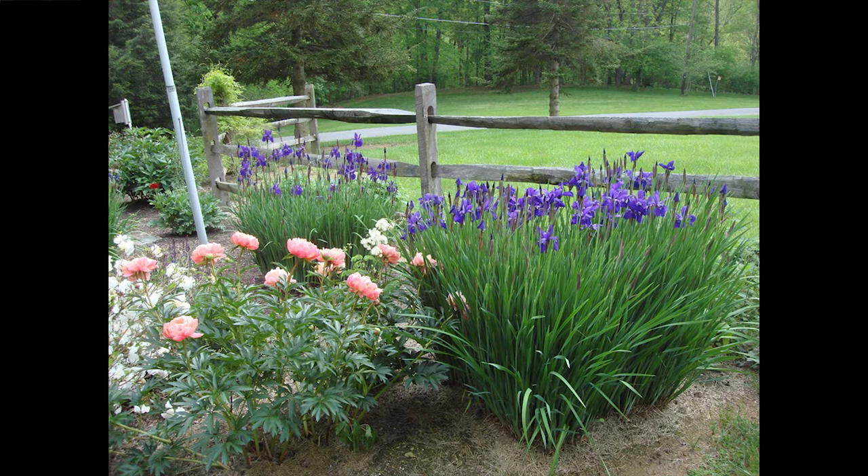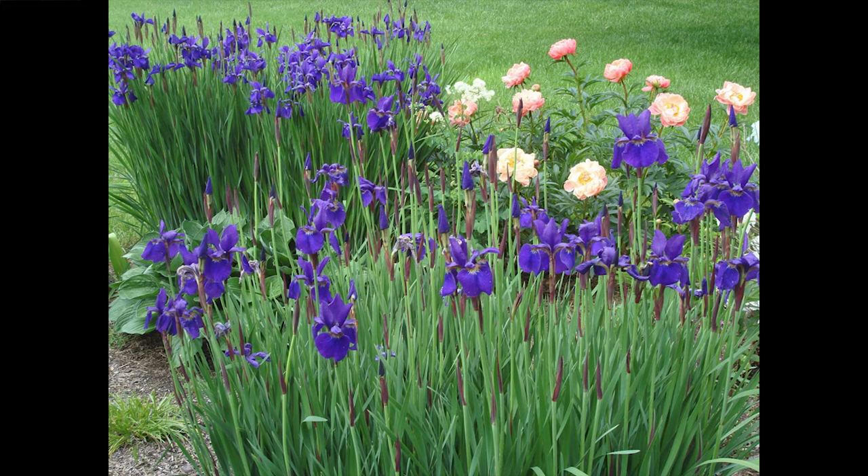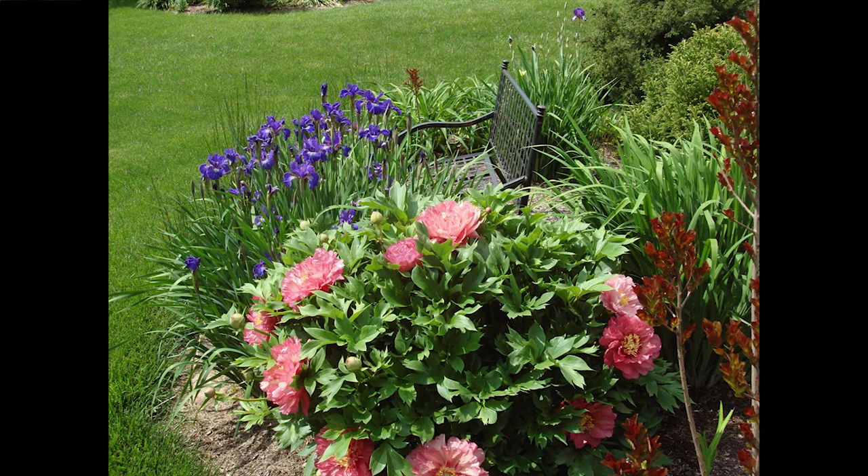Here you can see the red spathe better. Here's another Ito hybrid peony with a purple Siberian — Twelfth Night — which is one of my introductions. I have six iris introductions and one peony.